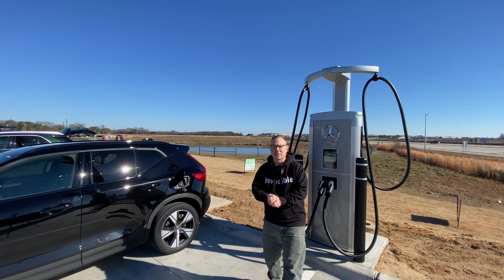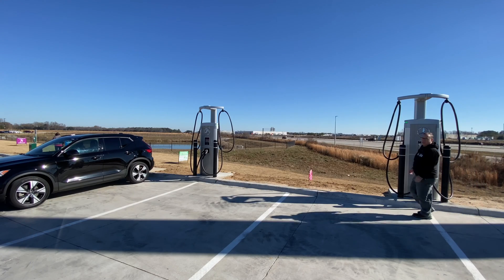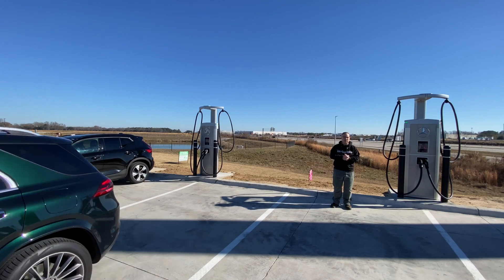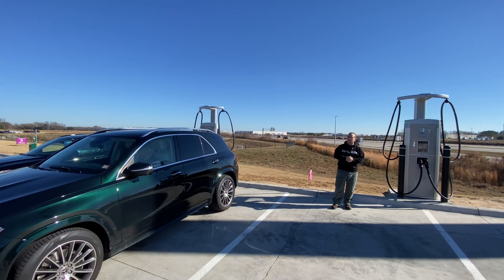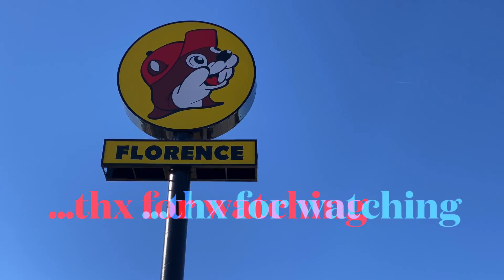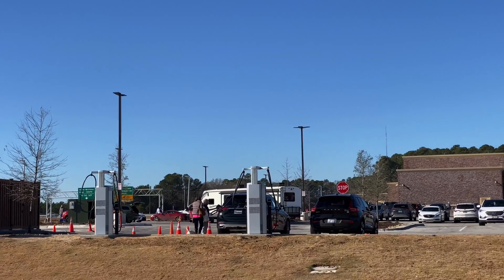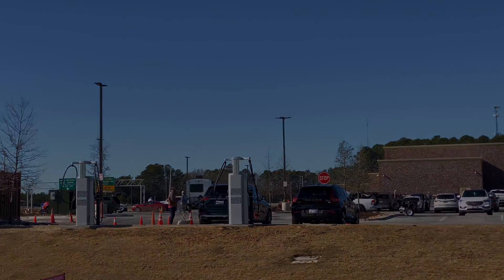Pretty sweet. There you have it — four sites opened all on the same day, expanding Mercedes-Benz's charging hub footprint. I'm here at the Buc-ee's in Florence, South Carolina. Thank you very much for watching.